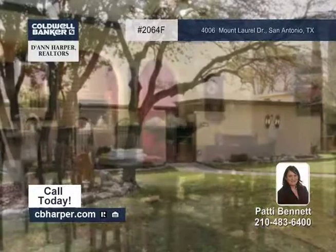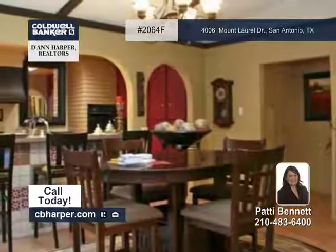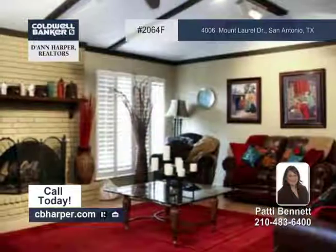This great three bedroom, two bath home is located in Laurel Hill and is just minutes from I-10, the Medical Center and USAA.